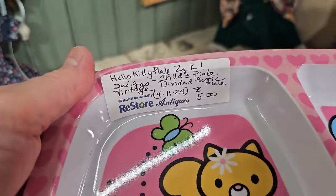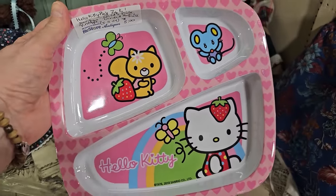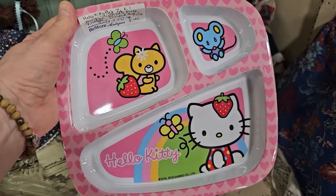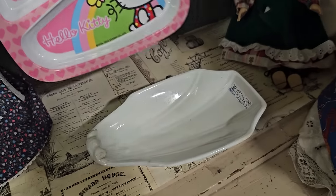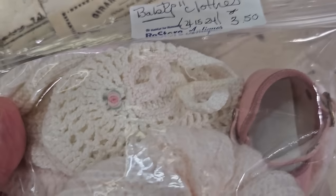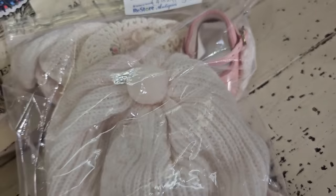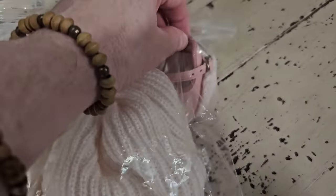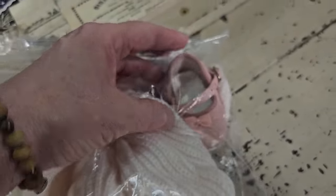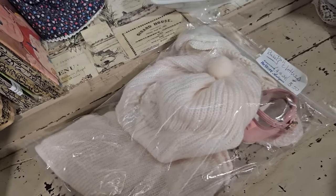Definitely take your kids or grandkids with you to the Restore. This is a vintage Hello Kitty divided plate for $5 — you know somebody would love, love, love that. And someone had handmade these baby doll clothes — I just wanted to show you the detail. That would probably be a great gift for a newborn baby.